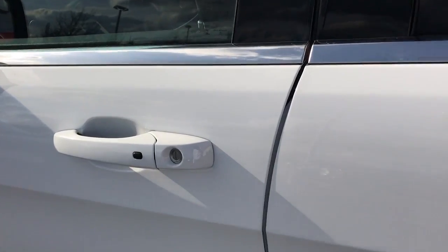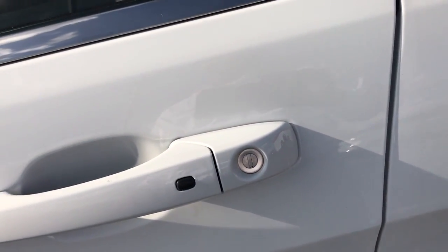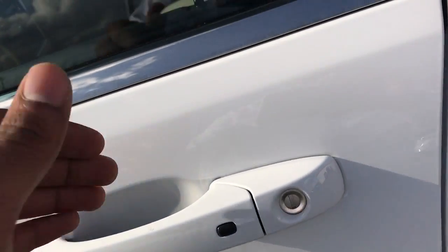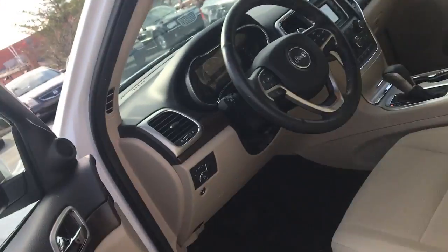This does have a smart key system. You can see it has the button on the driver door, and there's one on the passenger door as well. When you walk up to it, you just put your hand on the door handle — there's a heating pad that senses your hand and will unlock it. Just press that button to lock.